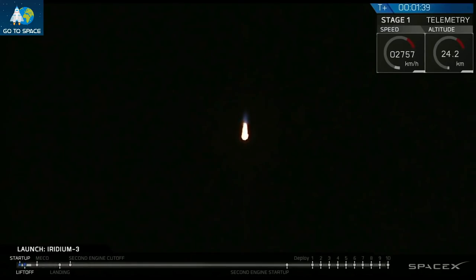We're now getting the second stage engine ready for ignition. Several activities coming up here very shortly. At T plus 2 minutes and 24 seconds, we expect main engine cutoff, followed immediately by stage separation and ignition of the upper stage engine. Right after that, the first stage will begin the first of three burns to return us back to the Pacific Ocean.